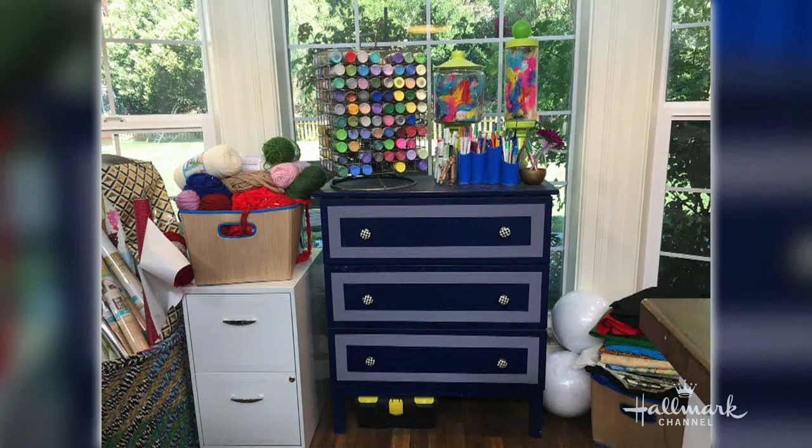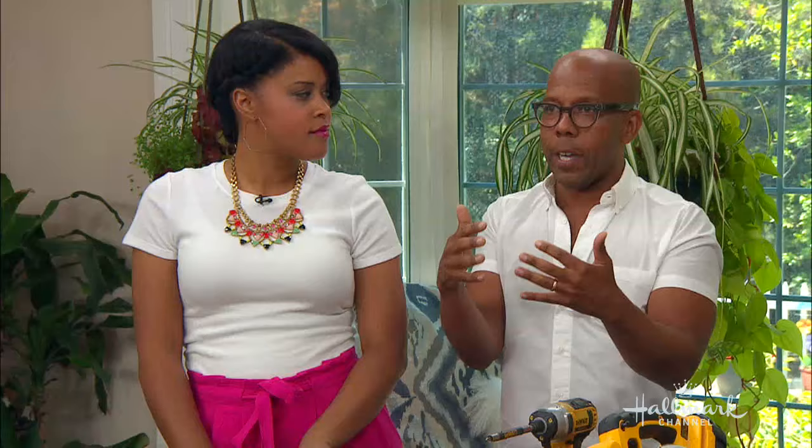Yeah, so everyone has seen this before — it's always in the background. We did this first half of season one. It was an old dresser. It looked great then, but it's gotten four years of us setting things on it, bumping into it — it's full of ribbon and crepe paper. So let's update. This shows you that you can continually update things: do a project, let it last for a few years, do it again.